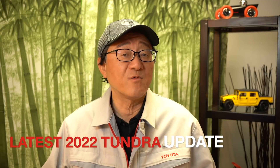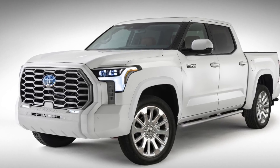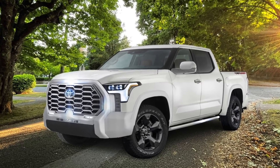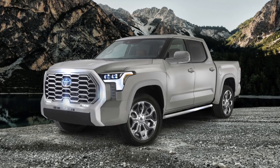Hello everyone, this is David from Automotive Press. As you know, I have been showcasing the latest scoop and rendering of the 2022 Toyota Tundra. And most recently, I've shown you what the Tundra Platinum might look like. And today I'm going to show you even more things about the Toyota Tundra because I've just finished creating the rendering or photo image of what the Tundra Off-Road and Tundra Limited might look like. So it's an exciting time for all Tundra fans, and I've got a lot to share with you.